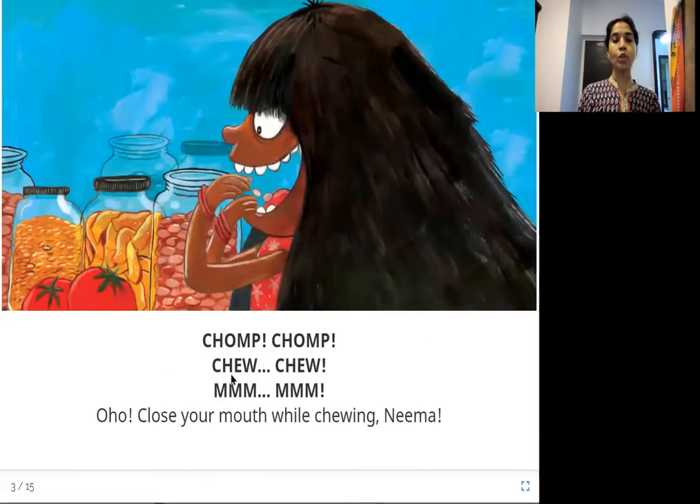Chomp chomp. Chew chew. Mmm. Oh ho — close your mouth while chewing, Neema! When you eat food, you bite, and all those sounds come in, right? If you open your mouth and eat, you hear that sound. It is not good manners to open your mouth while eating. Always close your mouth while chewing so that you don't make those weird sounds.